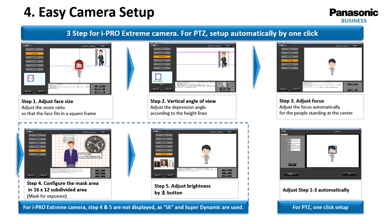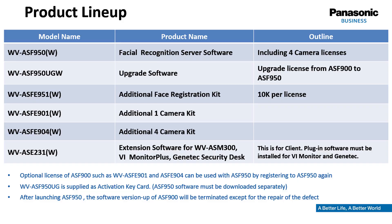The system is based on Panasonic iPro cameras, and the required Best Shot software is available only for these cameras. The core component of the facial recognition system is the server software WVASF950, which comes with licenses for up to four cameras and an initial database size of up to 10,000 faces. For upgrading existing systems based on the previous model WVASF900, a specific upgrade license is available. If the database needs to be expanded, the additional face recognition kit WVASF951 enhances the database by 10,000 faces and this can be done twice.